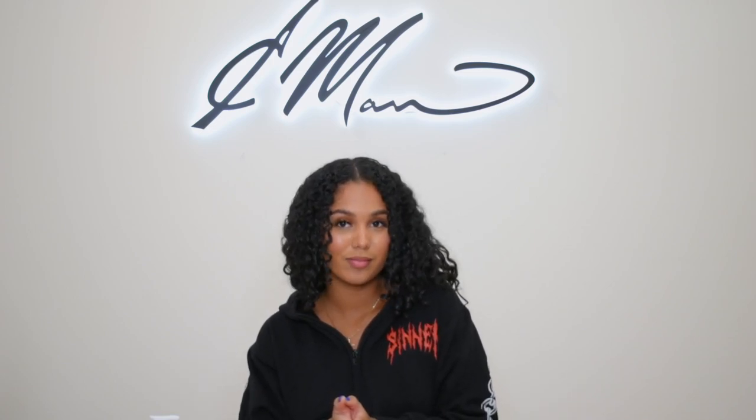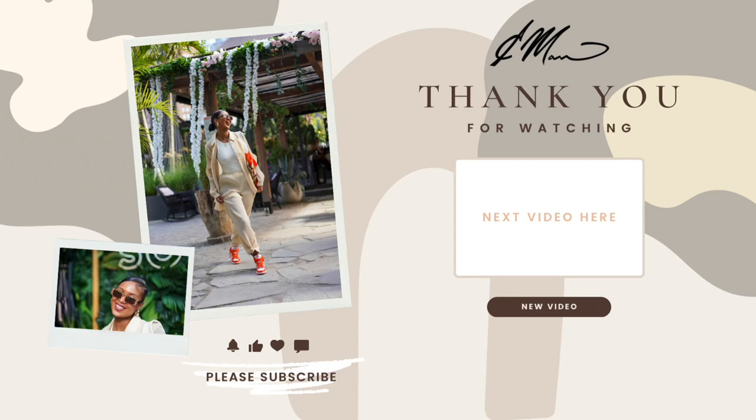And yeah — thank you so much, guys, for watching. Bye-bye!